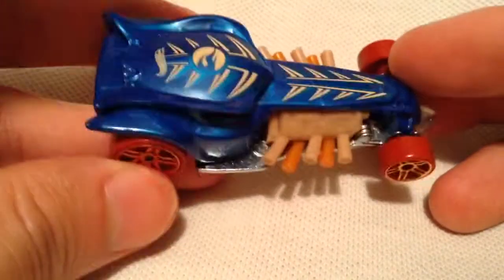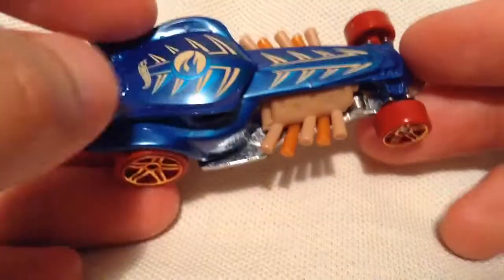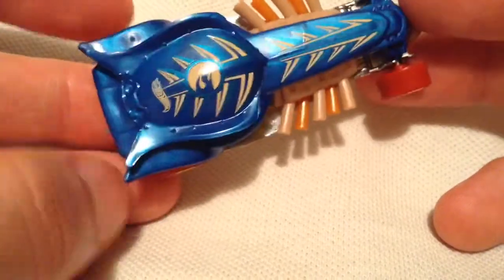So it's a plastic casing. Everything's plastic except for the base there, which is metal. Got the Circle Flame logo right there that tells you the Treasure Hunt.